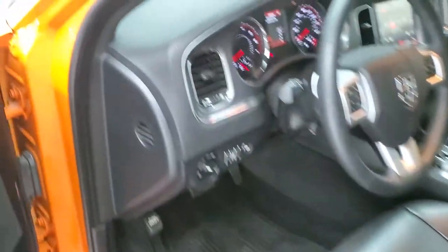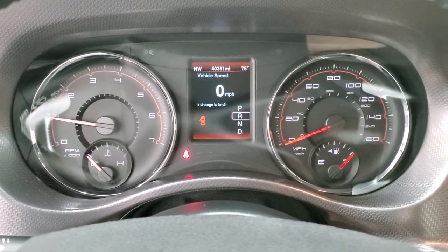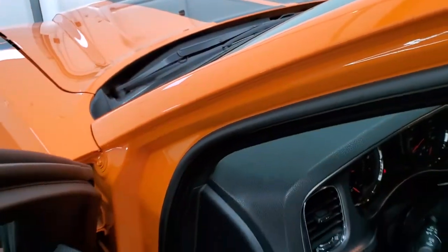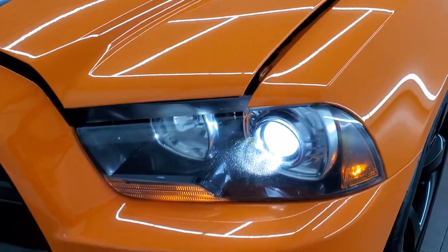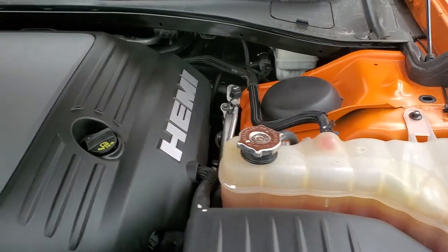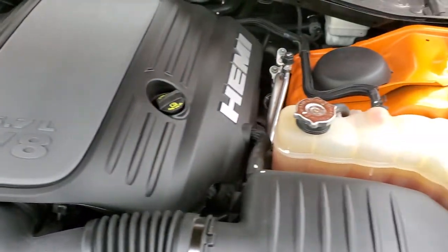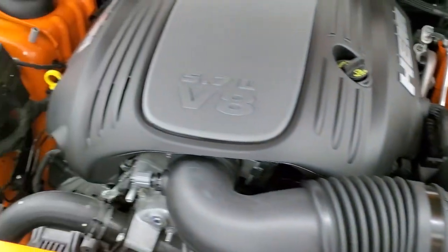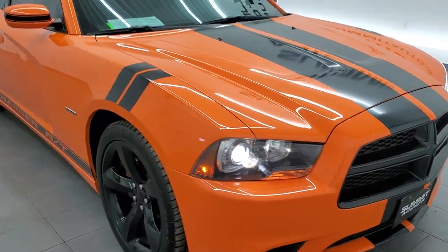Starting it up — starts right up with no check engine lights or anything like that. This one does not have a backup camera. You can see they put the stripes on the mirrors, which is kind of cool, and it has those HID headlamps. Under the hood we have the 5.7 liter V8 Hemi motor engine bay — super clean, runs very smooth. Once again, this car has been fully safetied and inspected by our service shop with a fresh oil and filter change, all the fluids checked and topped off, and this one is 100% ready to go. For the age and miles on this car, I would highly recommend it from a quality and condition standpoint.